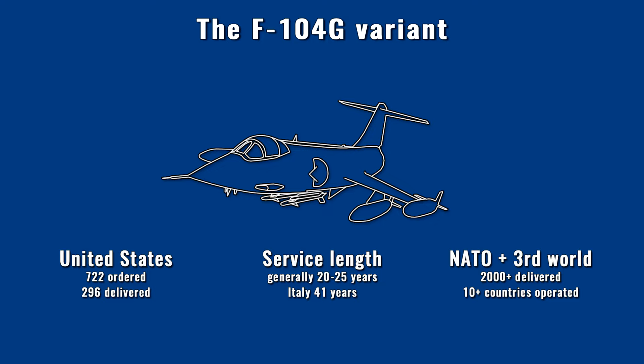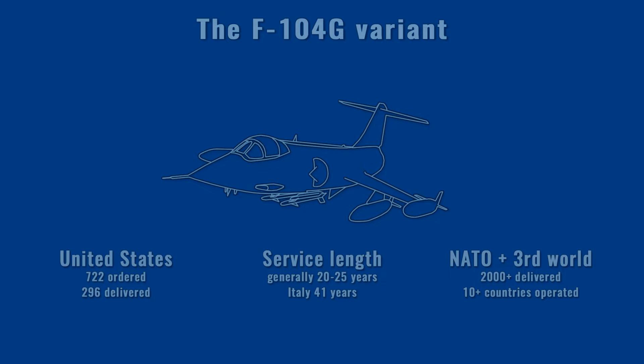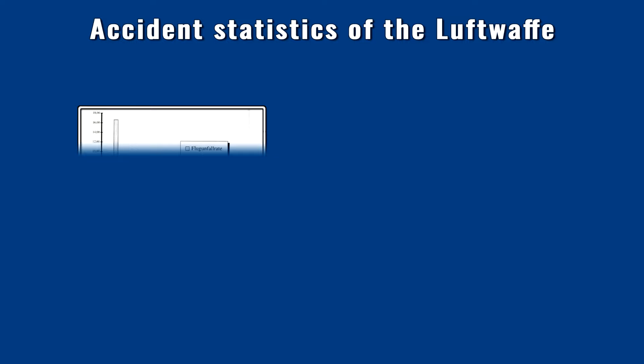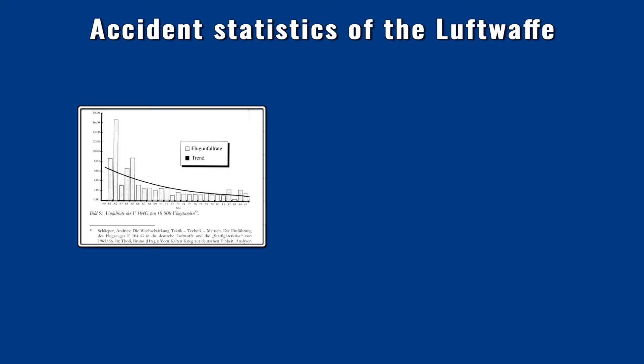The Italian ASA variant had even beyond-visual-range capability thanks to the AIM-7 Sparrow missile — unique among Starfighters. Now let's look at the career of the Starfighter primarily in the Luftwaffe. The chart shown raised doubts about what the reality was and started a media circus that later evolved into an urban legend. What can we see in the chart? The airframe loss per 10,000 hours flown and its trend. At the beginning of German service, the high loss rate is striking, but it quickly subsided, showing significantly lower specific loss over the remaining 20 years of service.